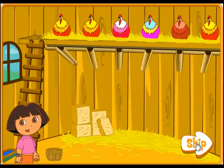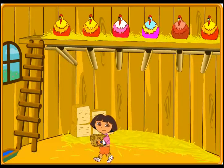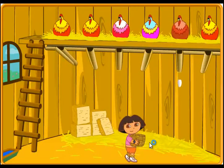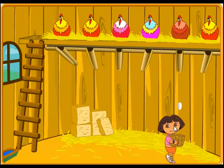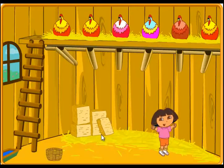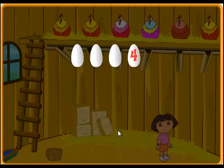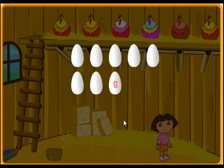Next! Let's catch as many as we can! Great work! One! Two! Three! Four! Five! Six! Seven! Eight! Wow! We caught eight eggs! That's a lot of eggs!